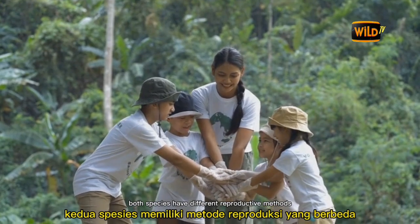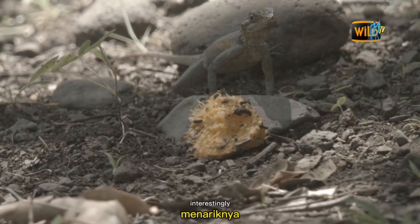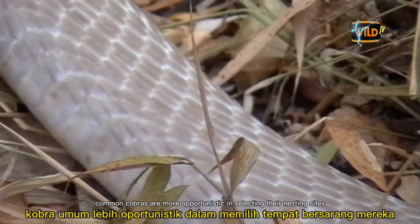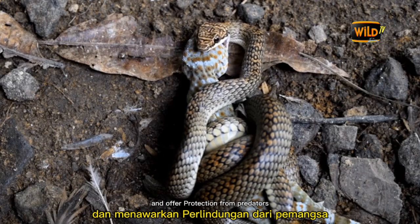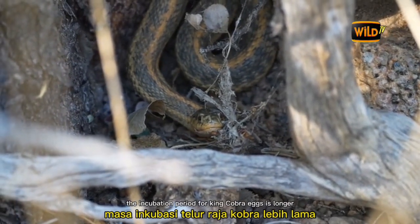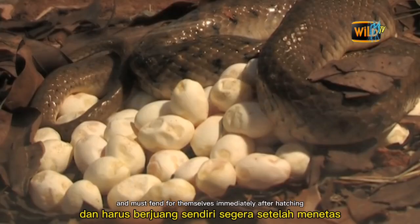Both species have different reproductive methods. Common Cobras typically lay between 10 and 20 eggs at a time, while King Cobras can lay up to 50 eggs. Female King Cobras vigilantly guard their nests, showcasing strong maternal instincts. Common Cobras choose concealed nesting sites opportunistically, whereas King Cobras construct intricate nests using leaves and debris. The incubation period for King Cobra eggs lasts around 70 to 80 days, and hatchlings are independent from birth.